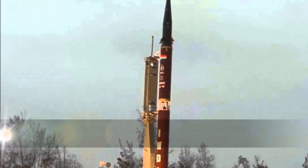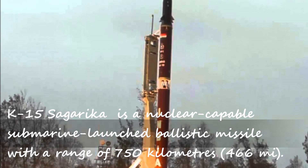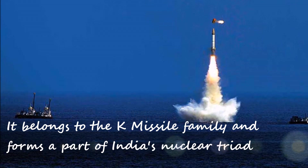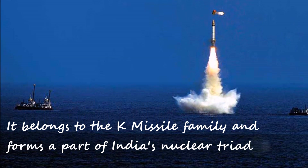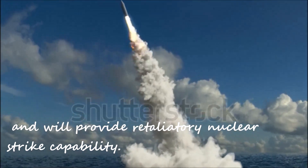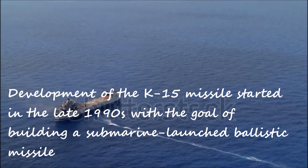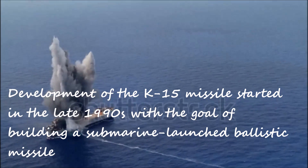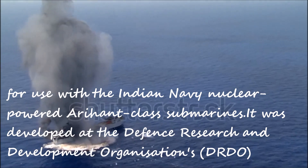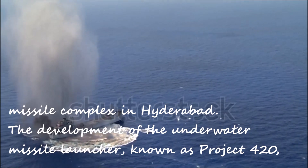K-15 Sagarika is a nuclear-capable submarine-launched ballistic missile with a range of 750 kilometres (466 miles). It belongs to the K-missile family and forms a part of India's nuclear triad, and will provide retaliatory nuclear strike capability. Development of the K-15 missile started in the late 1990s with the goal of building a submarine-launched ballistic missile for use with the Indian Navy's nuclear-powered Arihant-class submarines. It was developed at the Defence Research and Development Organisation's missile complex in Hyderabad.